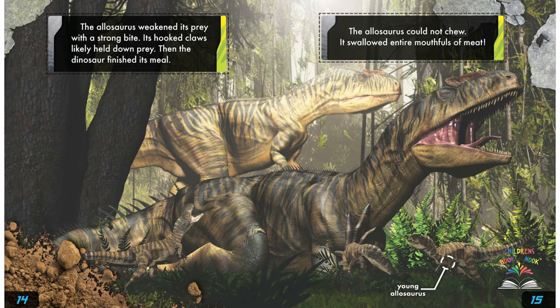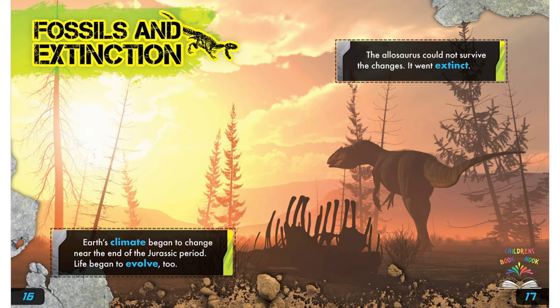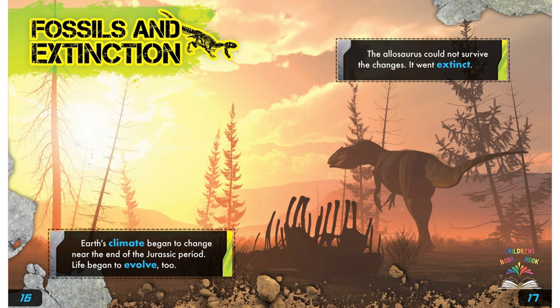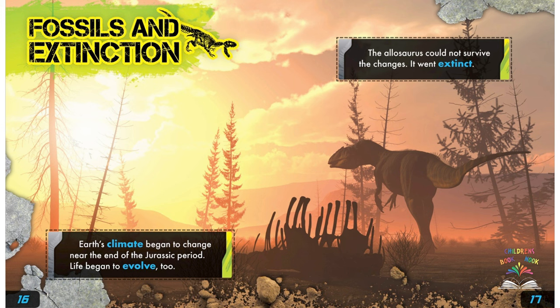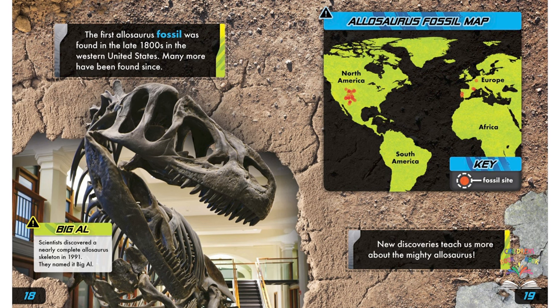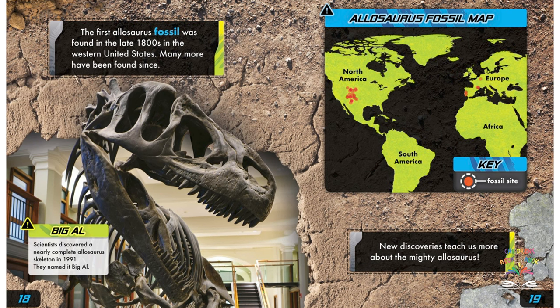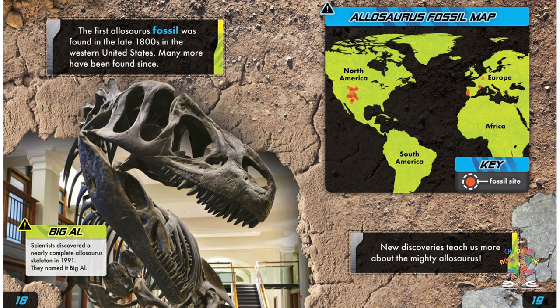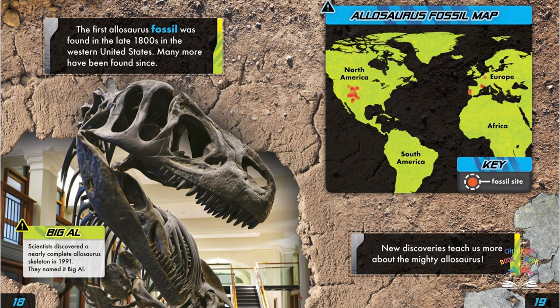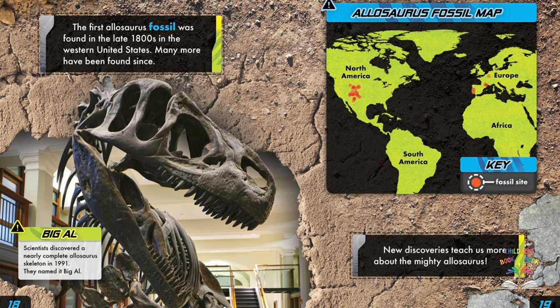Fossils and extinction: Earth's climate began to change near the end of the Jurassic period, and life began to evolve too. The allosaurus could not survive the changes and went extinct. The first allosaurus fossil was found in the late 1800s in the western United States, and many more have been found since. Allosaurus fossils have been discovered in parts of North America and Europe. Scientists discovered a nearly complete allosaurus and named it Big Al — new discoveries teach us more about the mighty allosaurus.